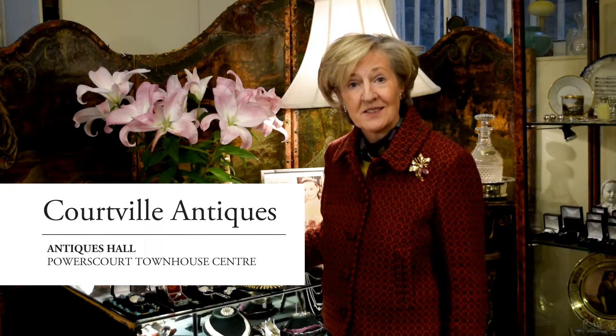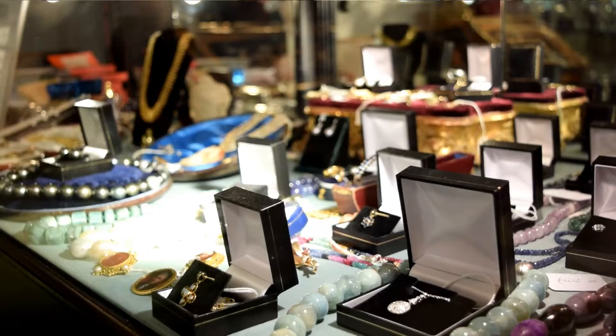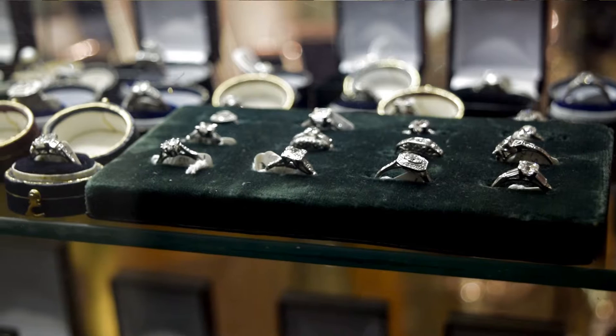Hi, my name is Grainne Pierce and my shop is Courtville Antiques. We're here in Parscourt Townhouse Centre since the very beginning in October 1981.